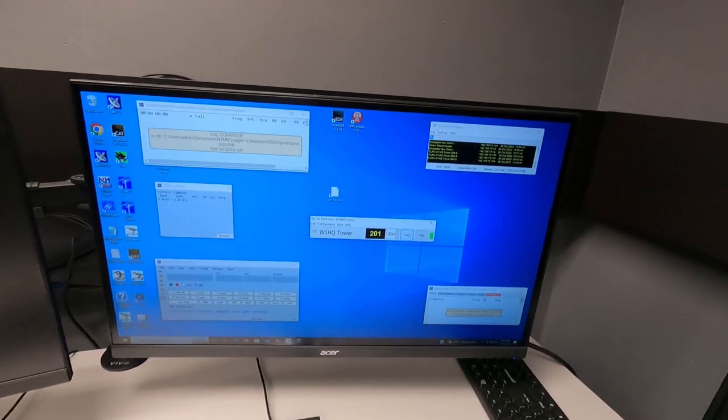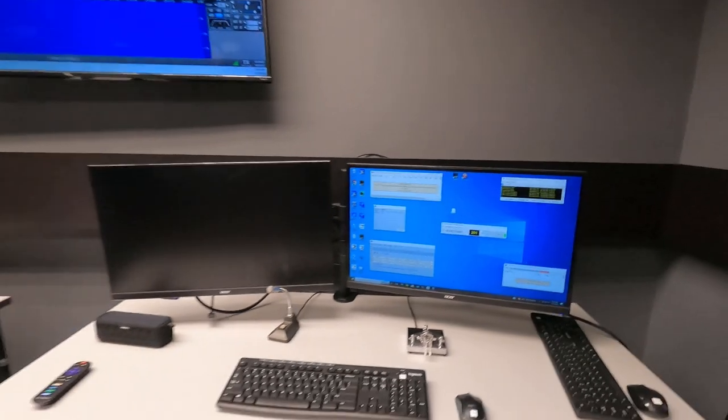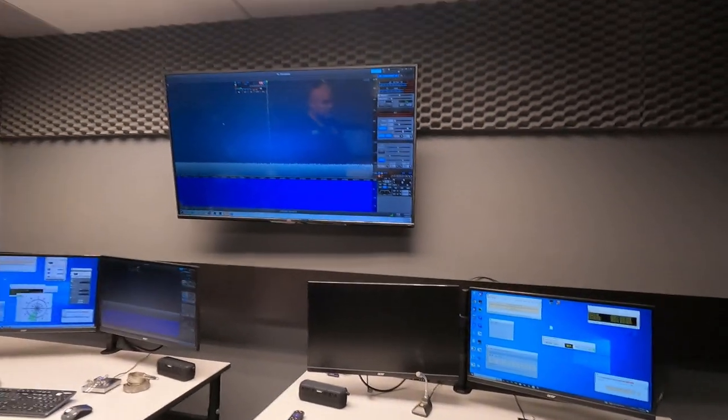One of the guys that works in publications got his technician license, and he's interested in getting on the air, so we're going to get him in here. It's CQ Worldwide, so he can work the world on 10 meters. It's a contest weekend. Joe Karsha over at W1AW is nice enough to come over and get it ramped up for him. So we're on 10 meters, and anybody who shows up that's a technician can get on the air.